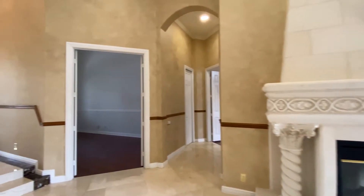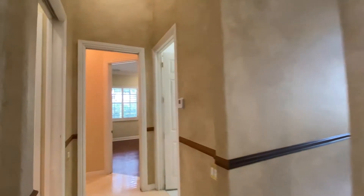It is a split bedroom layout. On the right side, you have the master bedroom. On the left side, you have all the guest bedrooms.